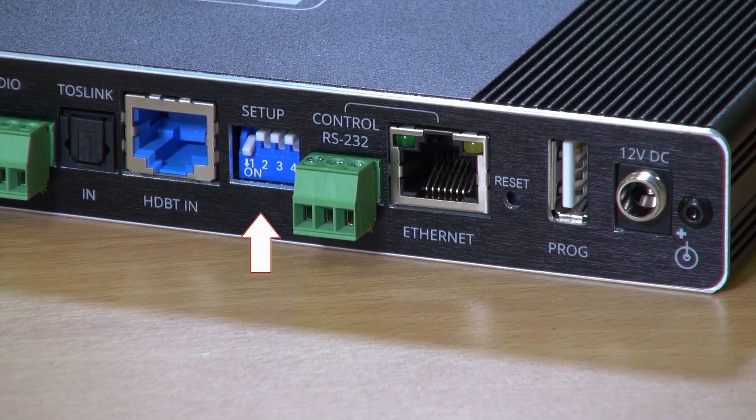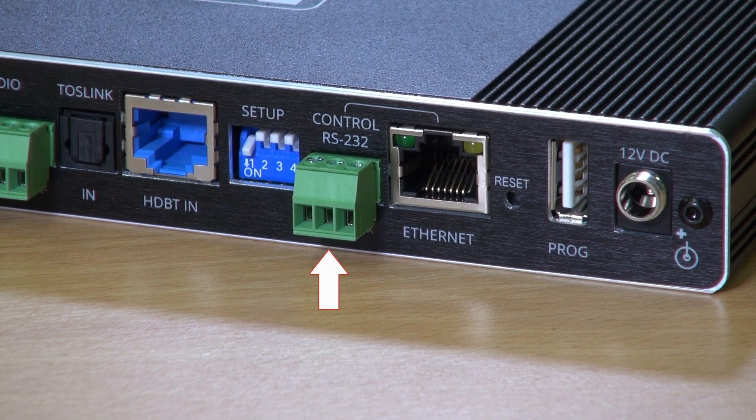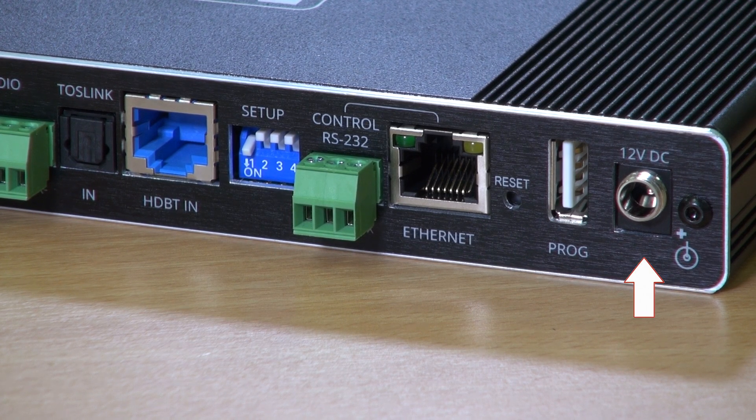There are dip switches, the RS-232 port that deals with control of the receiver, an Ethernet port, a USB port for firmware upgrades, and the 12-volt DC input that can be used when PoE is not being provided.